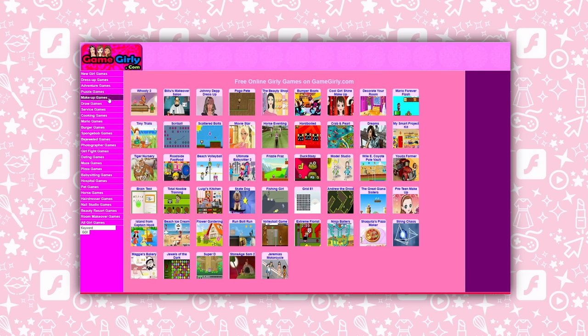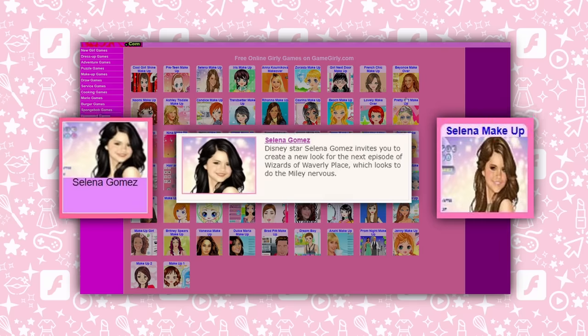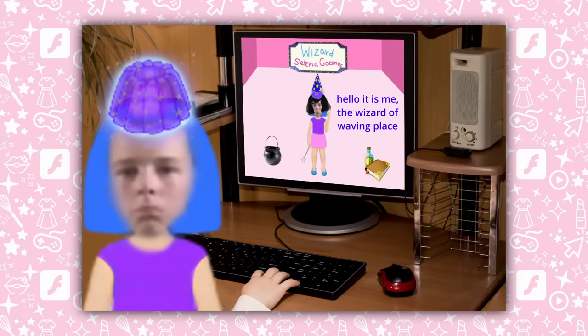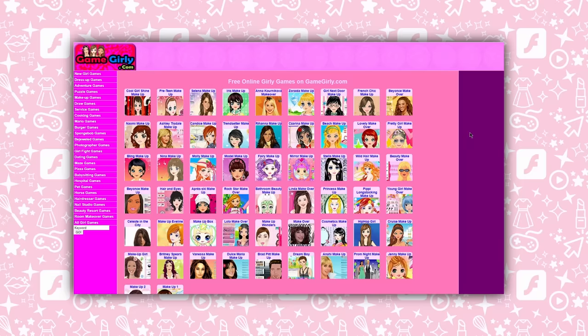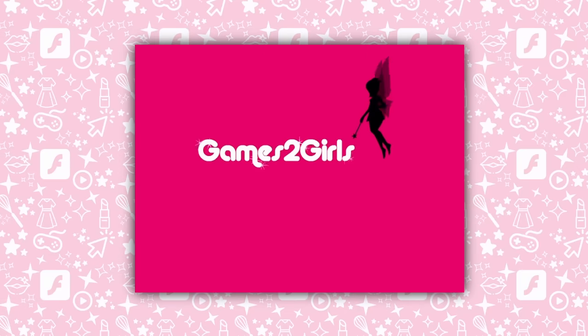When it comes to flash gaming, it's generally true that it doesn't usually matter which website you prefer — you'll probably find all of the same popular titles between each site. This was also true for girl game sites, so no matter which was your favorite, you were sure to get a very similar experience every time. Despite how similar they all were, I still for some reason harbor some loyalty to my personal girly site of choice as a kid: Games 2 Girls.